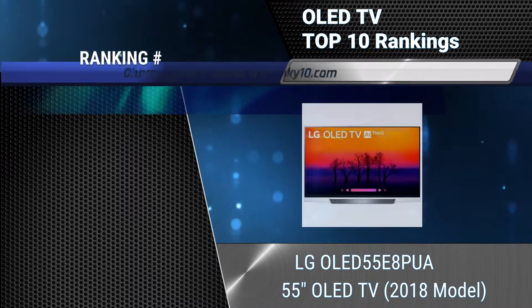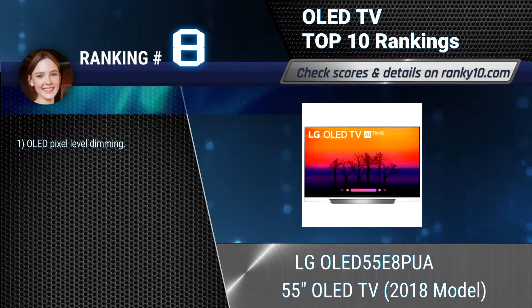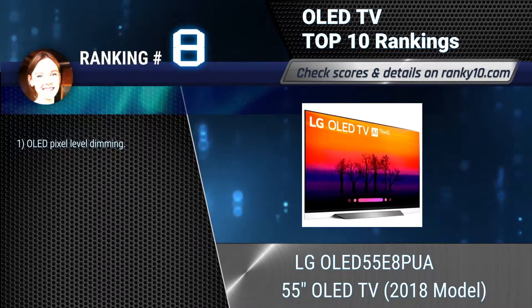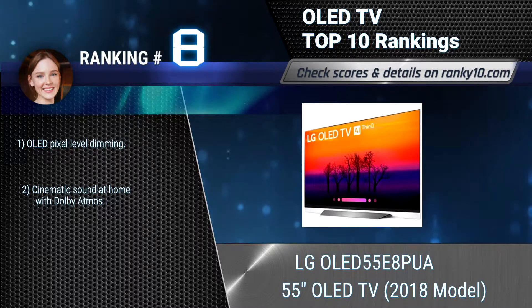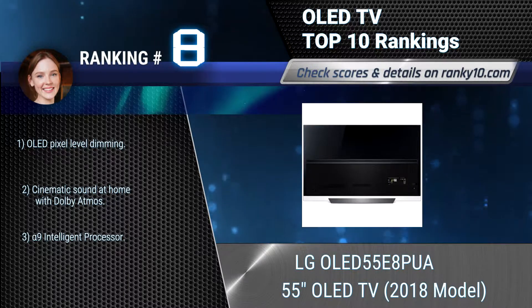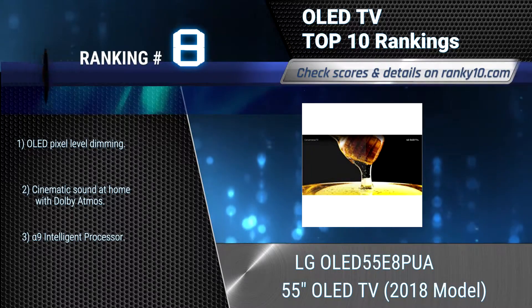Ranking number 8: LG OLED 55E8PUA 55-Inches OLED TV, 2018 Model. This LG OLED TV with AI ThinQ has the Google Assistant built in, so you can control compatible smart home devices using just your voice. Create a center for your smart home and beyond. OLED pixel level dimming. Cinematic sound at home with Dolby Atmos.